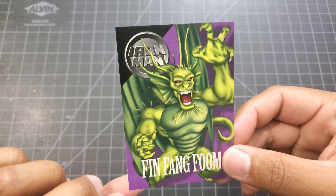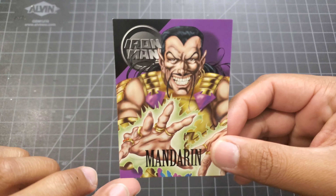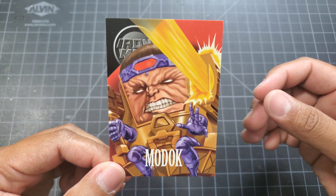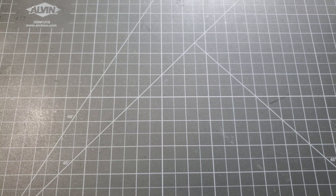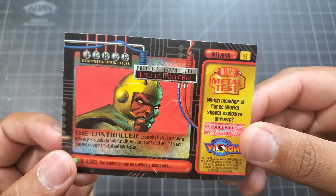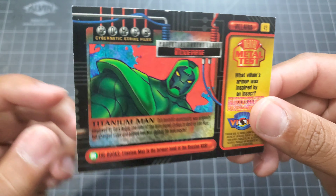Iron Man villains: Fin Fang Foom, Mandarin, MODOC, the Controller, Titanium Man, and Ultimo.